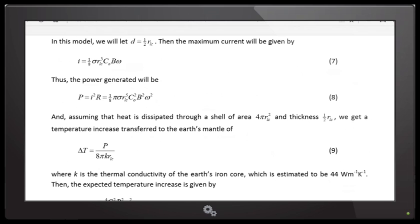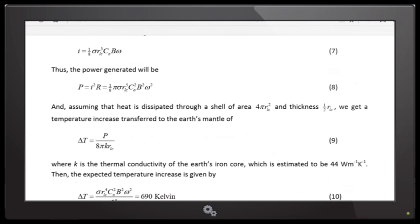Once I have the power, I know the amount of heat transferred out of this current loop. I want to calculate what kind of temperature increase it would cause in the Earth's mantle. The amount of heat translates into a certain temperature increase. But in order to calculate the temperature increase, I have to know the thermal conductivity of the section where this current loop is — basically how fast the heat can be conducted through the medium.